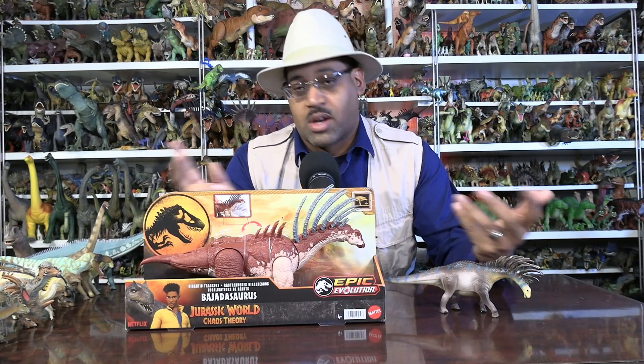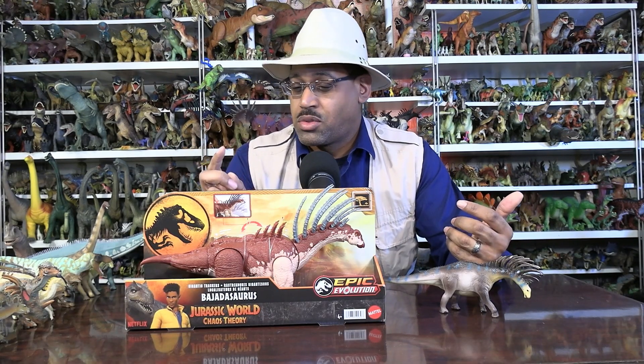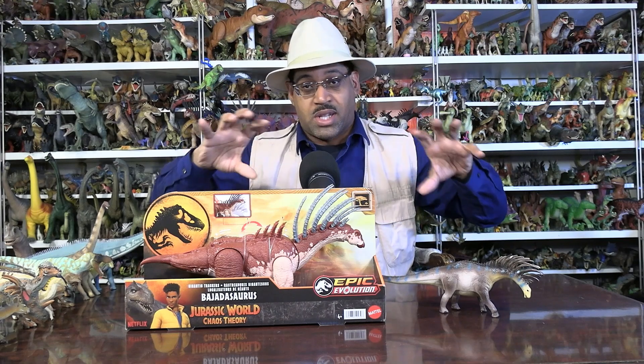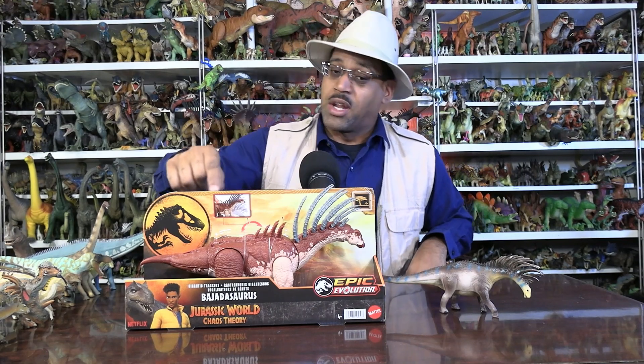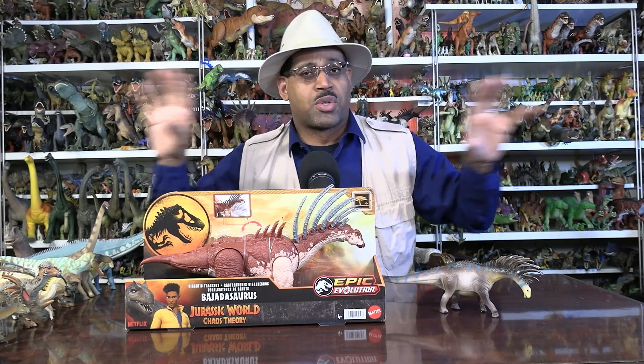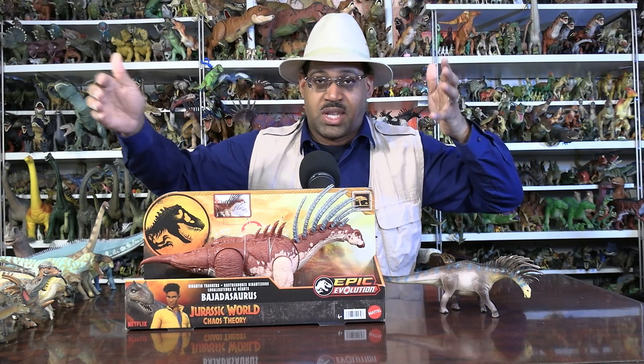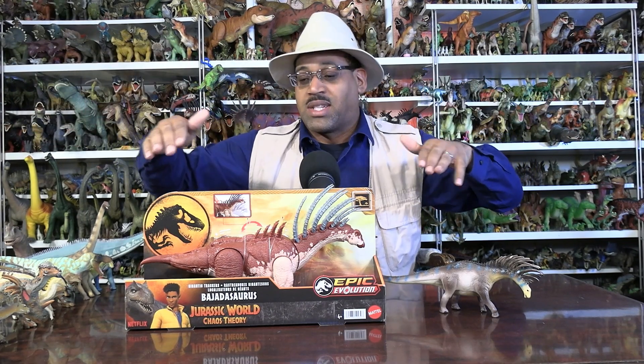Before we go any further, I want to point out that this figure is at Walmart, Target, and Amazon for like $25 or $30. But if you go to — for my local area in Texas — we have Burlington Coat House and Ross, stores that sell things discounted. They've got it for $15, so that's half the price. Just heads up. I've gone to a Walmart and saw it for the higher price and a Burlington next door, and it was half the price, same figure.